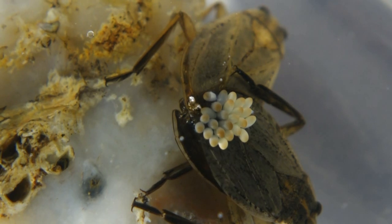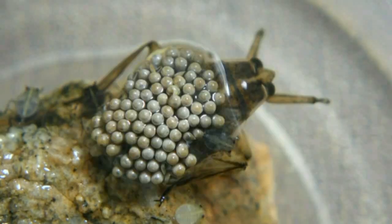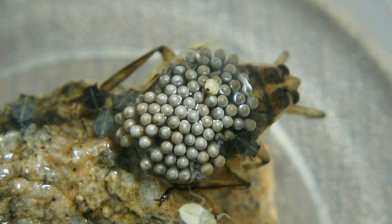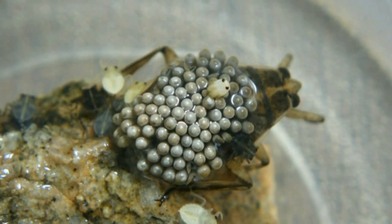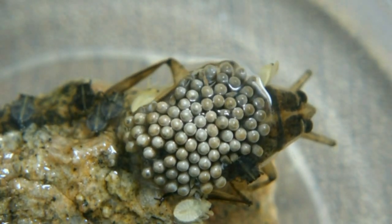During warm months, females deposit eggs on the male's backs in a mat of sticky jelly. He broods the eggs for a few weeks, then the young emerge. After 48 hours, they darken and begin to hunt.